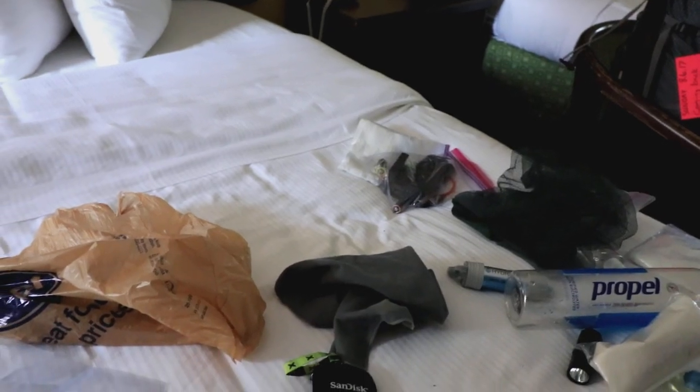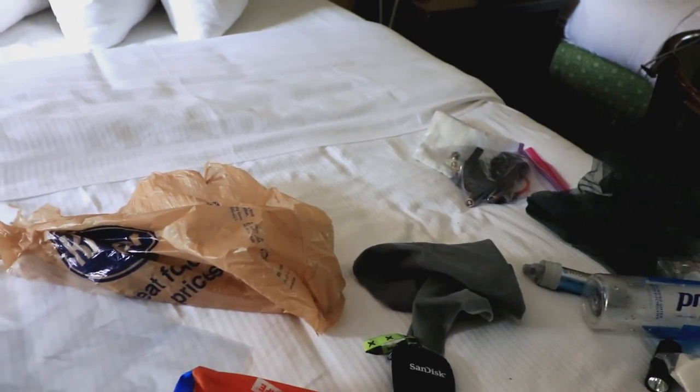Hey Jason, this is the backcountry officer at Great Smoky Mountains National Park. I see that you have campsite 28 on your itinerary for tomorrow evening. We had a report of a bear incident at the campsite up there.